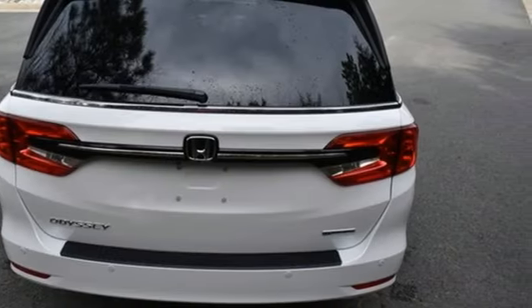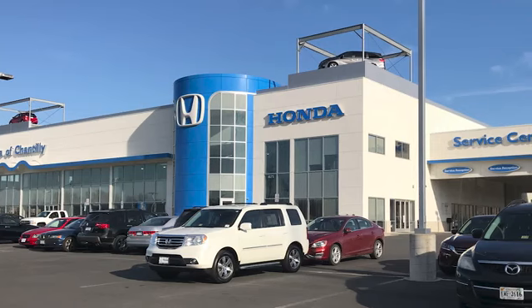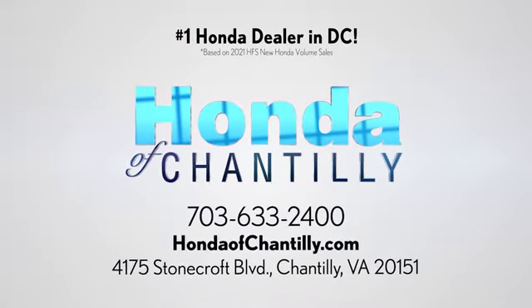Every Honda is designed with the driver in mind. You need to drive it to believe it — see it for yourself today. Honda of Chantilly, conveniently located just south of Dulles Airport at 4175 Stonecroft Boulevard in Chantilly.